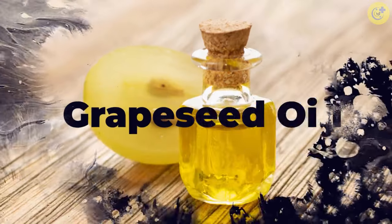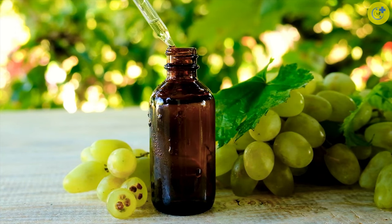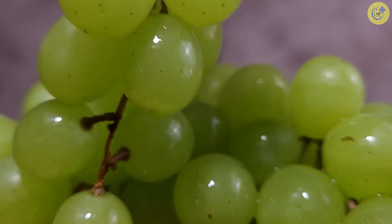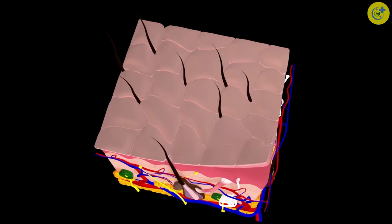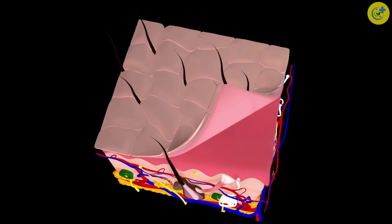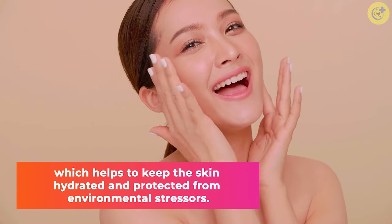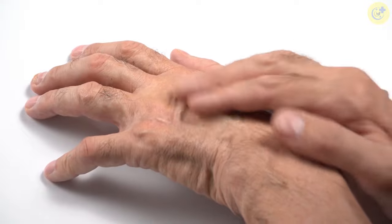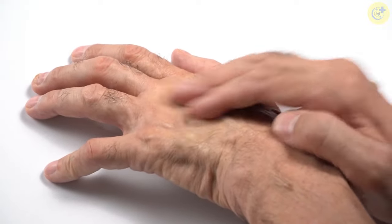Number 6: Grape Seed Oil. Grape seed oil is derived from the seeds of grapes and is a rich source of antioxidants. Grape seed oil is rich in linoleic acid, an omega-6 fatty acid essential for maintaining healthy skin. Linoleic acid is a key component of the skin's natural barrier function, which helps to keep the skin hydrated and protected from environmental stressors. Studies have shown that linoleic acid deficiency can lead to various skin problems, including dryness, inflammation, and acne.